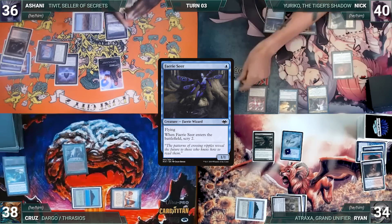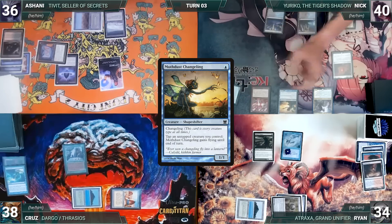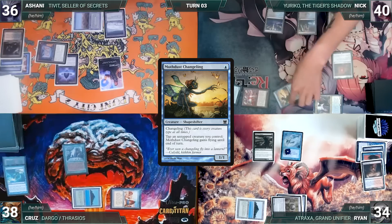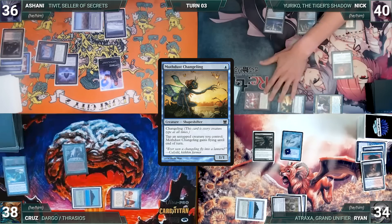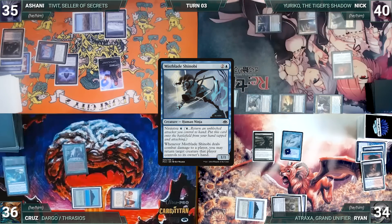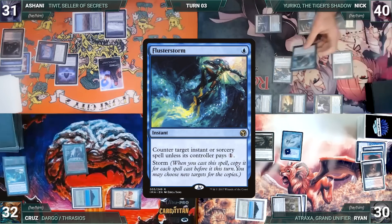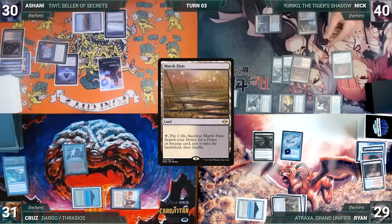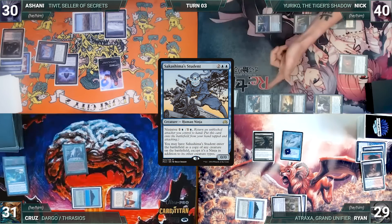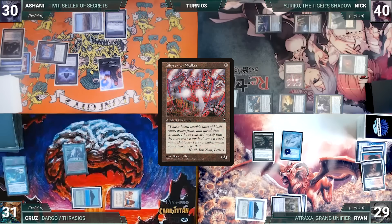Ashani casts Drannith Magistrate and gives the turn to Nick. Nick draws and plays Command Tower, then casts Fairy Seer — it enters and Nick scries two. He activates Mothdust Changeling tapping Fairy Seer to give it flying. He moves to combat and attacks Cruz with Yuriko, Phyrexian Walker, and Mothdust Changeling, and Ashani with Mothdust Changeling. Cruz declares no blocks, and in response Nick ninjutsus in Mist-Blade Shinobi, bouncing Phyrexian Walker. Cruz takes the hit and Yuriko triggers three times — Nick reveals Sakashima of a Thousand Faces (each opponent loses four), Flusterstorm (each opponent loses one), and Marsh Flats. At the end of combat, Nick ninjutsus in Sakashima Student bouncing Mist-Blade Shinobi — it enters as a copy of Drannith Magistrate.